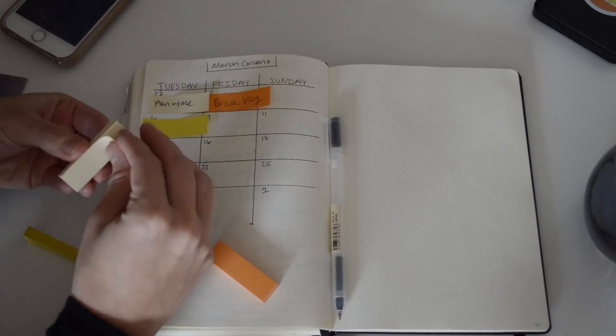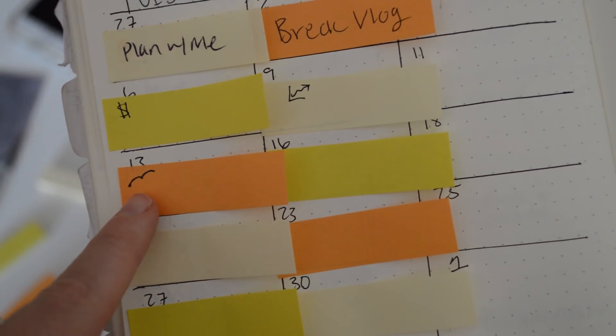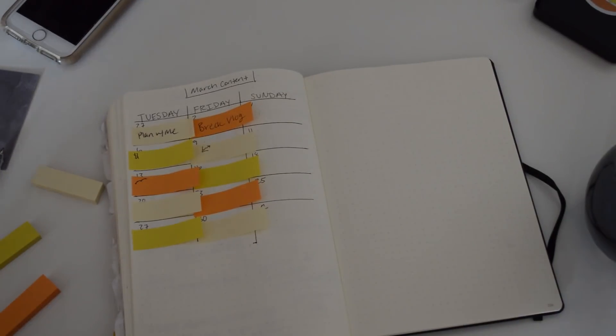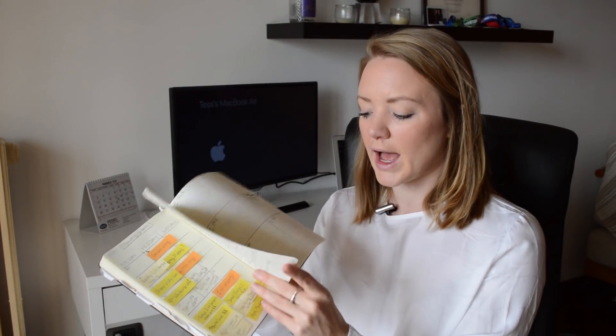I use sticky note tabs to indicate what type of video I'm posting. As I've mentioned, I talk about personal development or growth, personal finance, and travel. The lighter yellow sticky note represents personal development, the darker yellow is money, and the orange is travel. This helps me see at a glance that I'm hitting different topics throughout the month and mixing it up for my audience. Any ideas I put below to help with brainstorming, and I can always roll things over from the previous month.